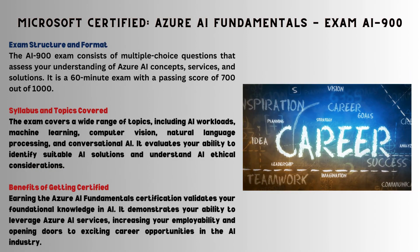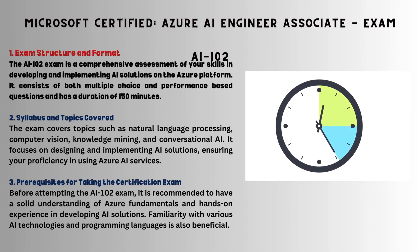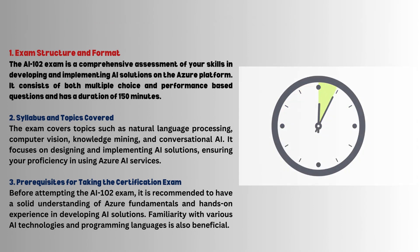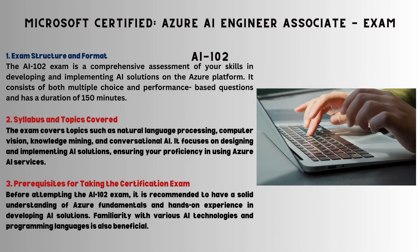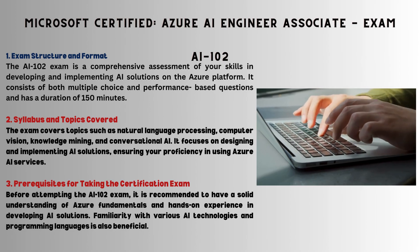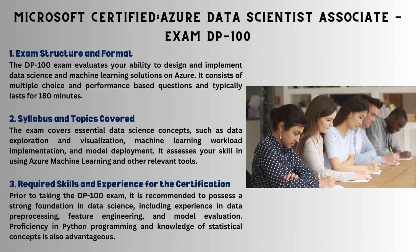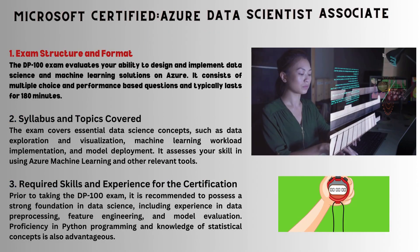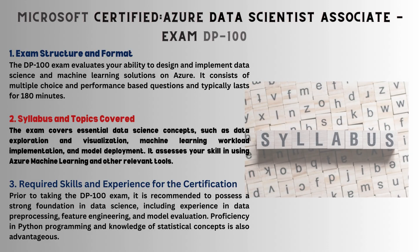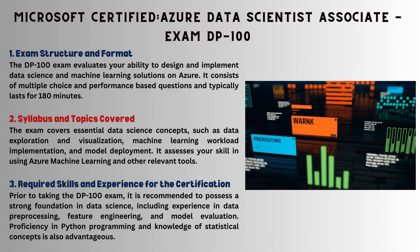AI-102 covers comprehensive AI skills in 150 minutes — natural language processing, computer vision, hands-on expertise; Azure fundamentals are a must. The DP-100 exam tests your ability to design and implement data science solutions on Azure. It's a 180-minute challenge with a syllabus covering data exploration, visualization, and machine learning workloads.